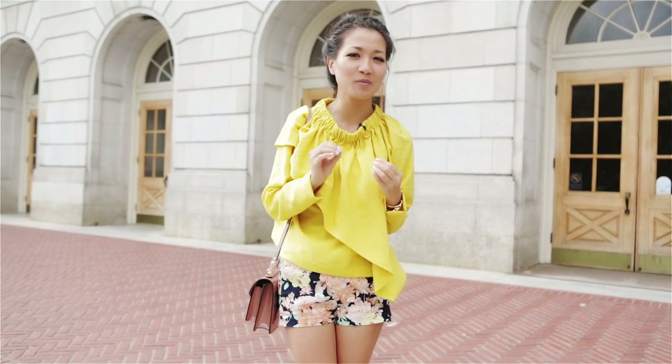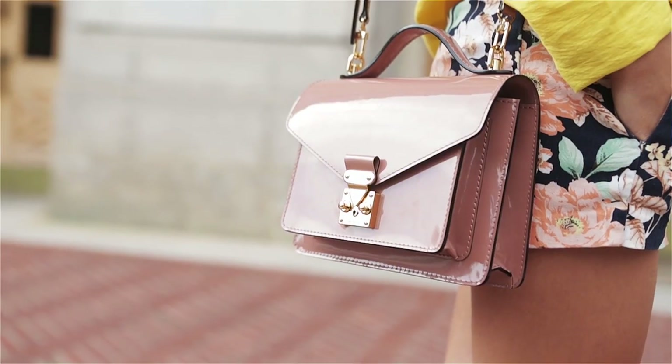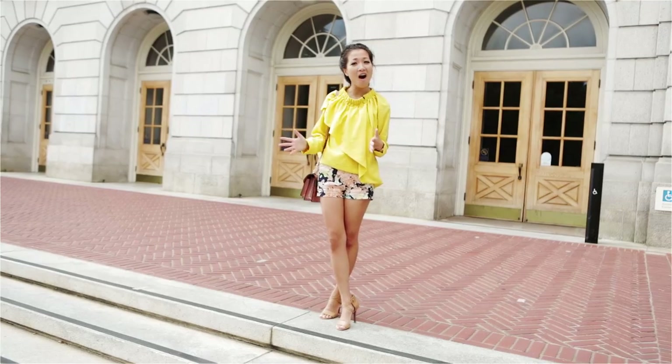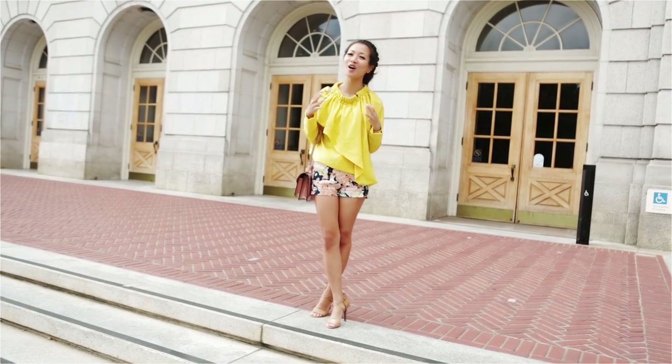Because our outfit is so colorful, we're keeping our accessories minimalistic and with blush tones. I have a crossbody and nude pumps — we're basically ready to go. This outfit is great for summer picnics, walks, shopping, anytime that we want to add a splash of color to our day.